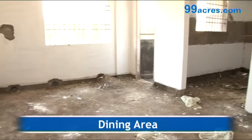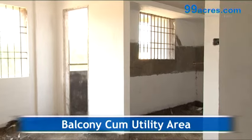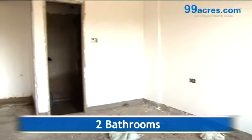The apartment has a separate dining area. There is a balcony cum utility area and two bathrooms, one common and one attached.